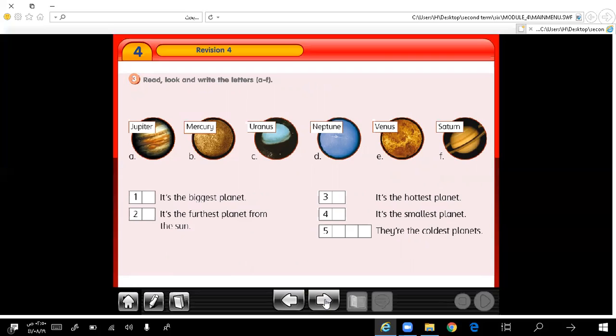Read, look and write the letters A to F. Now we're going to read these words: A — Jupiter, Mercury, Uranus, Neptune, Venus, Saturn. These are the names of planets.